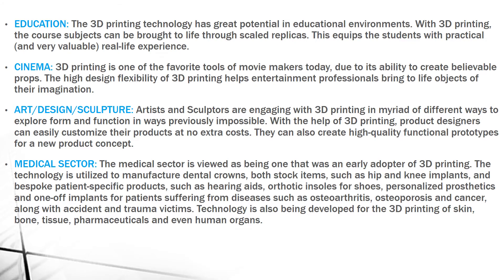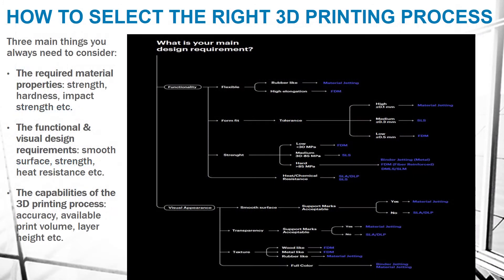Next is how to select the right 3D printing process. For the correct 3D printing process, we should always consider three things. The first is which material property is required — such as strength, hardness, or impact strength.